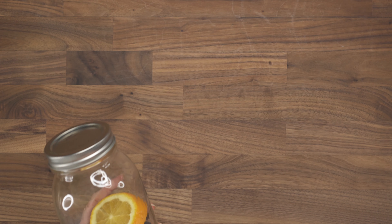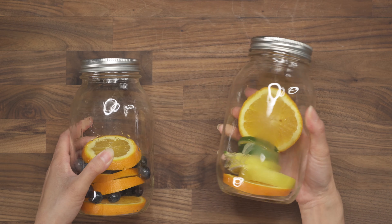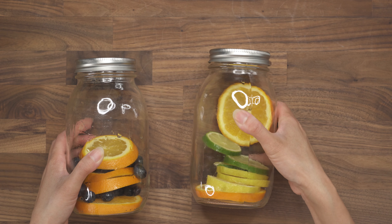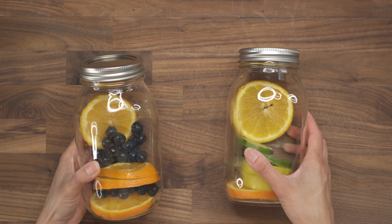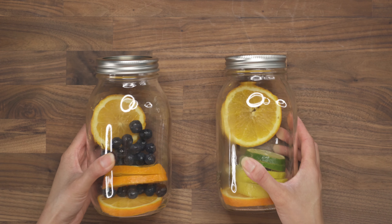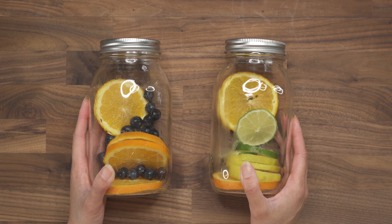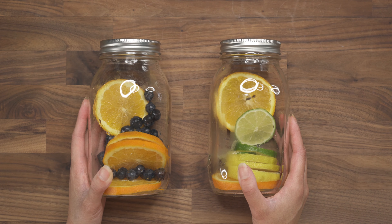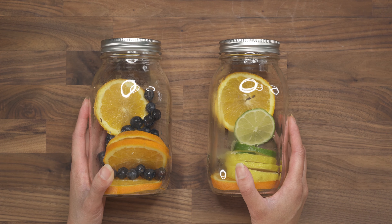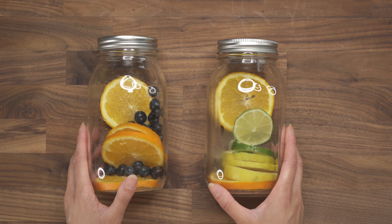As for my infused waters this week, I bought some citrus. I have one with orange, lime, and lemon, and another with orange and blueberry. I did not put the water in yet — the rinds tend to get a bit bitter if they're infused for too long. So I'd either add the water the night before or the morning of, and add some extra ice to keep the flavor sweet and not too bitter.